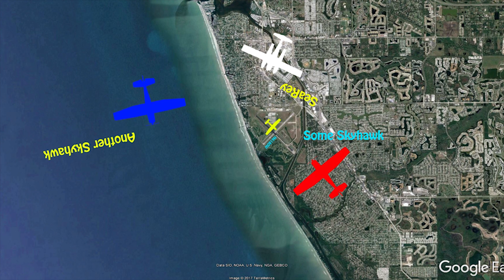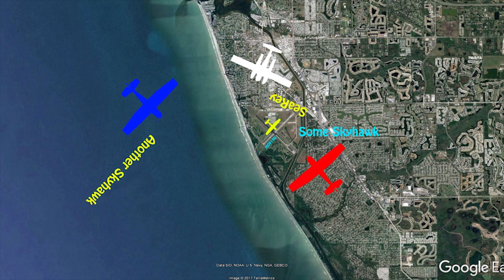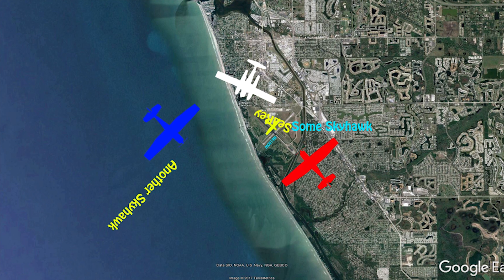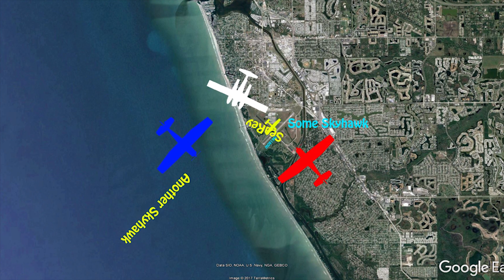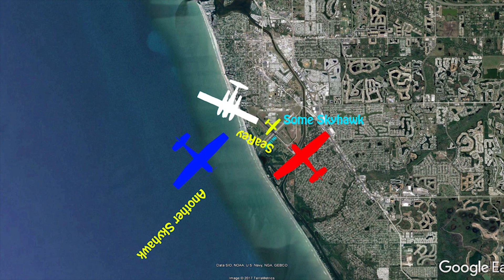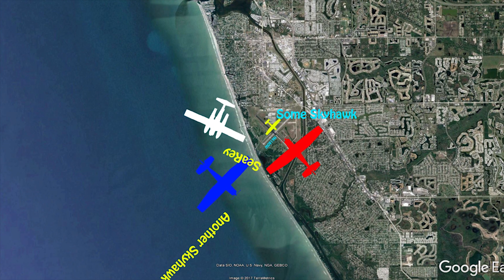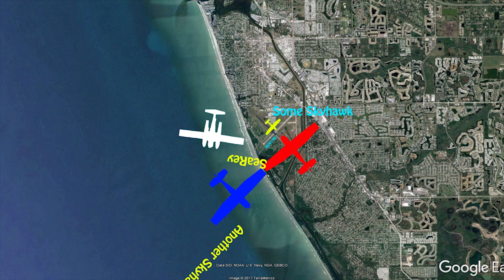Cessna 172 turning downwind, runway 31. VN traffic, C-Ray is on left downwind for 31, VN.